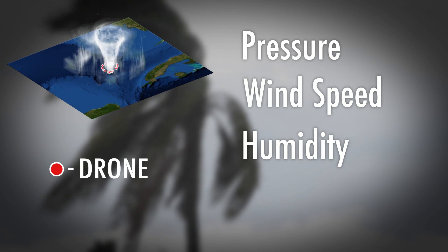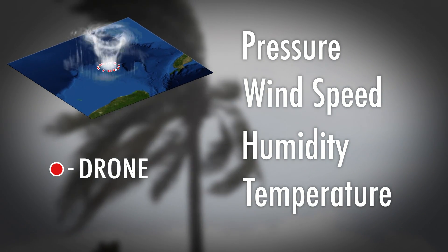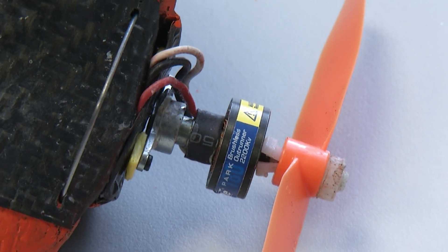The drones measure atmospheric pressure, wind speed, humidity, and temperature in real time. Their low cost means hundreds can be used in a storm to get more accurate readings. In the entire process, you are still measuring data and sending data — small devices that could one day have a big impact on hurricane forecasts.